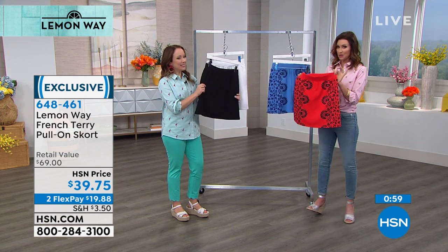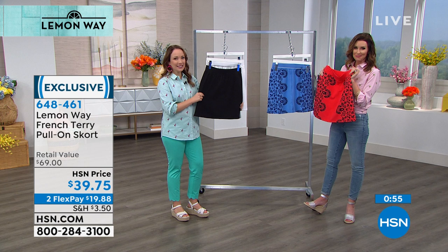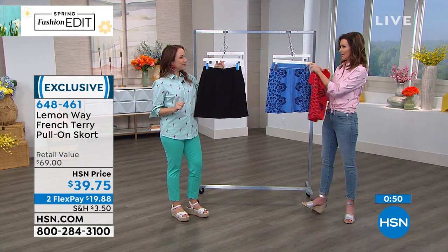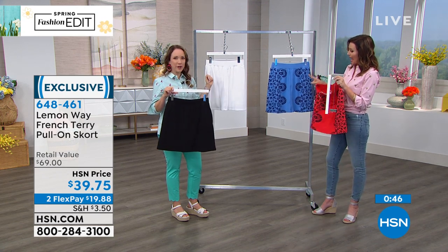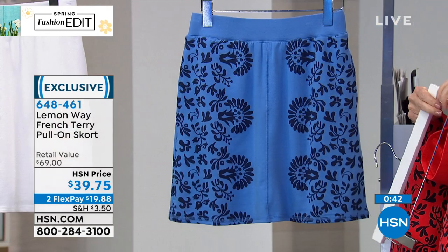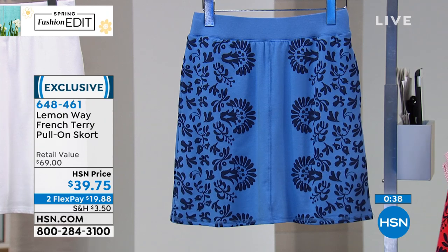This one is the most popular — the red poppy print. And that one is the blue print, which goes beautifully with all the other blues in the line. Blue in Lemon Way is like a chambray, and then there's the navy in Lemon Way — like that navy t-shirt we had that was a great price.